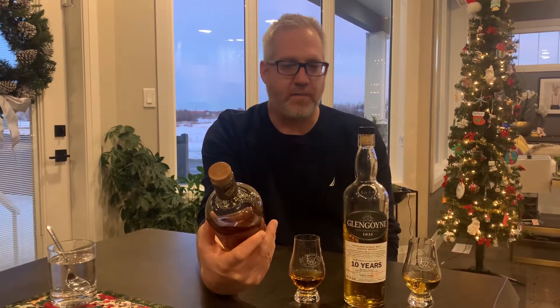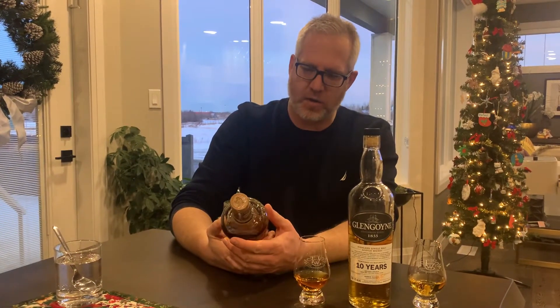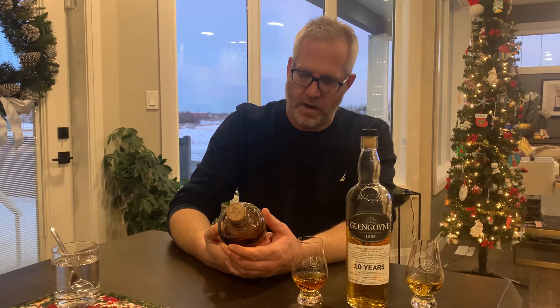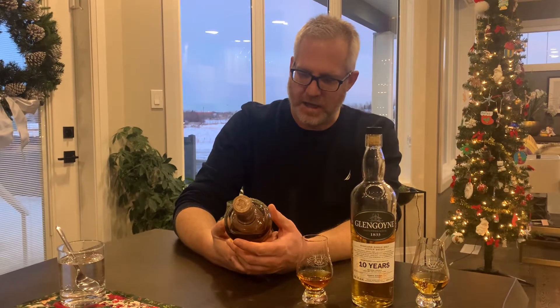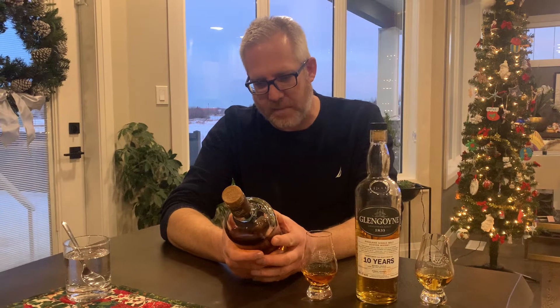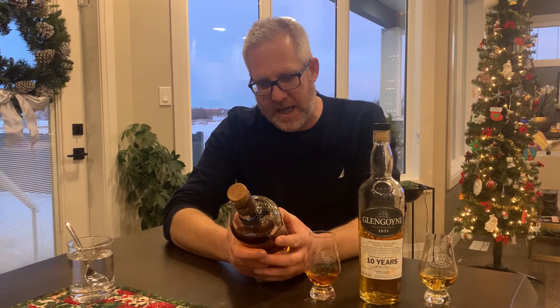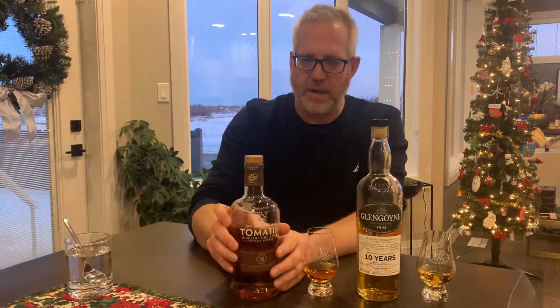The first one here is Tomatin, and I've been enjoying this so far. It's a Highland Single Malt Scotch Whiskey, 18 years old, finished in Oloroso Sherry Casks — matured in oak casks and first fill Oloroso Sherry Butts. Honey and soft oak flavors, and it says a hint of dark chocolate with a citrus bite before a sustained sweet and delicately dry finish. I've really been enjoying this one.